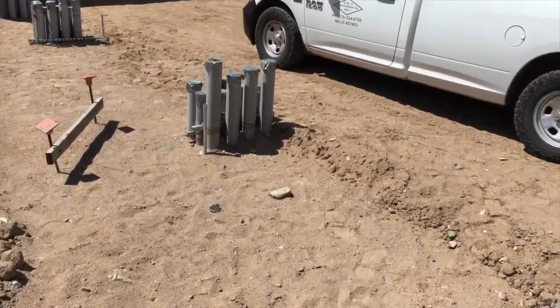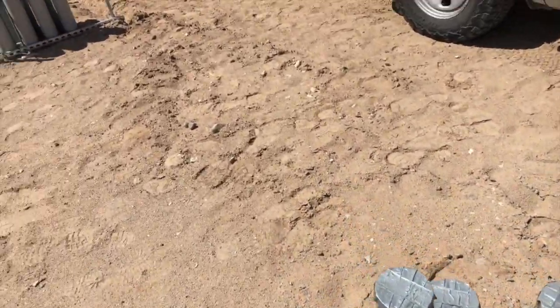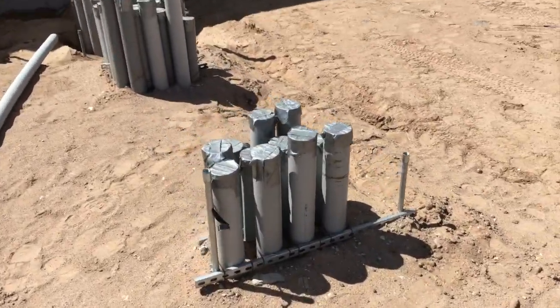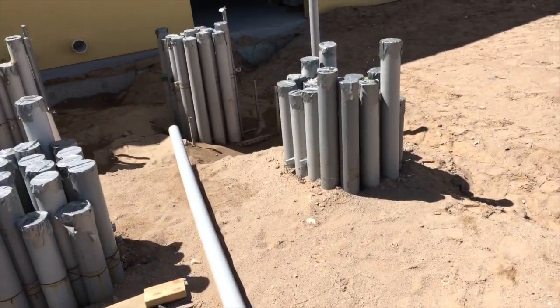Over here will be one of your risers coming up into the bottom of your transformer. So this is transformer number one. And here we have transformer number two that'll be sitting here.